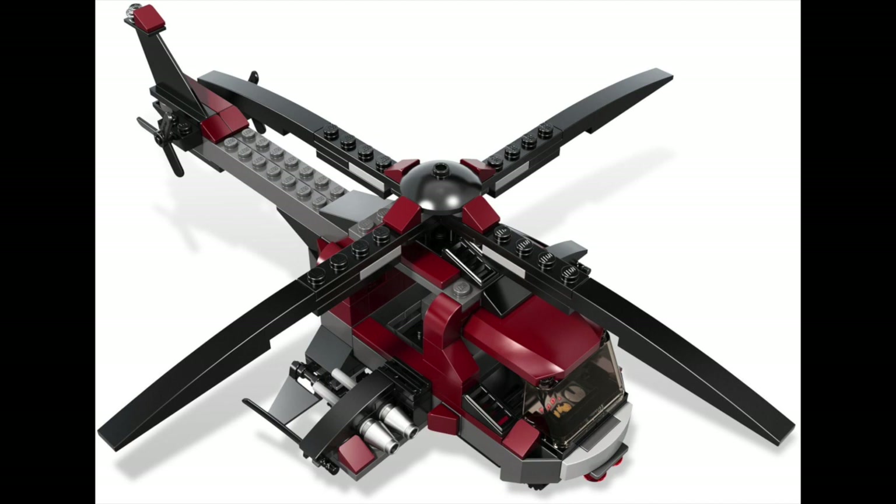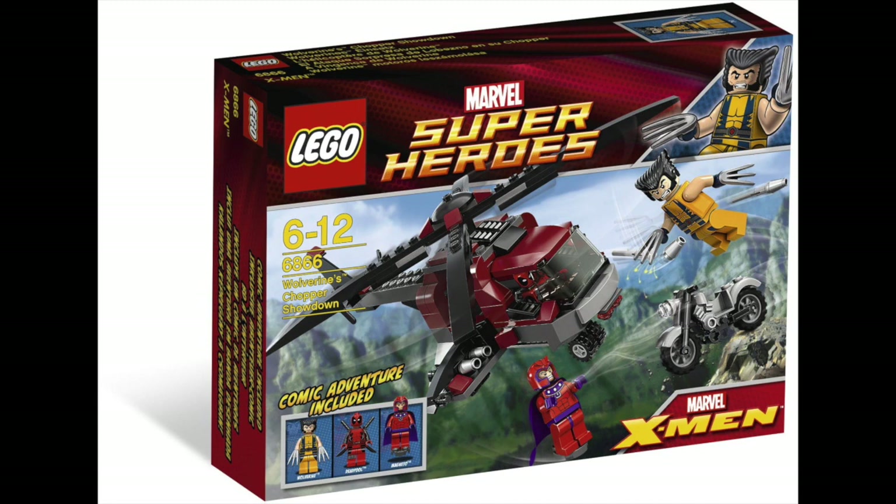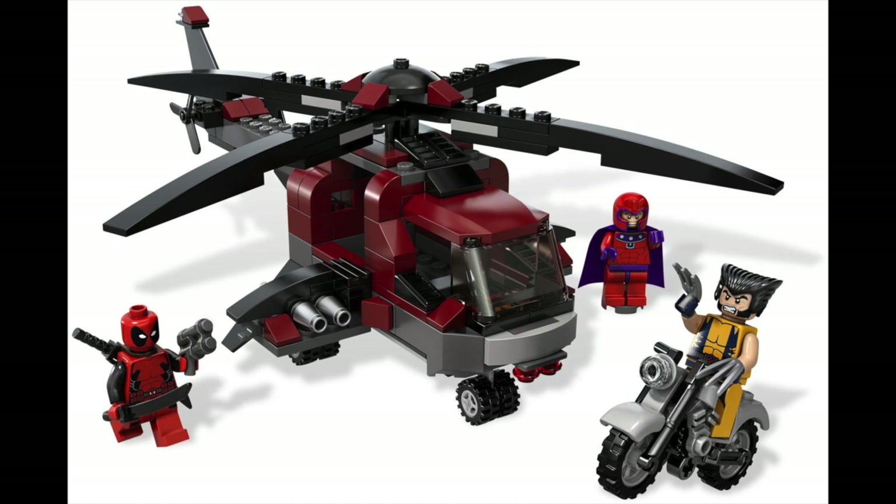You got three minifigures in this set: Wolverine, Magneto, and Deadpool. This set is actually kind of rare now because it came out seven years ago, which makes it pretty cool to have. I still have the Deadpool figure, Magneto, and Wolverine — all in perfect condition. I have seen this set go for two to three, even four times the price sometimes. The Deadpool figure is actually pretty valuable, going for like $40 or $50 nowadays, which is pretty crazy.